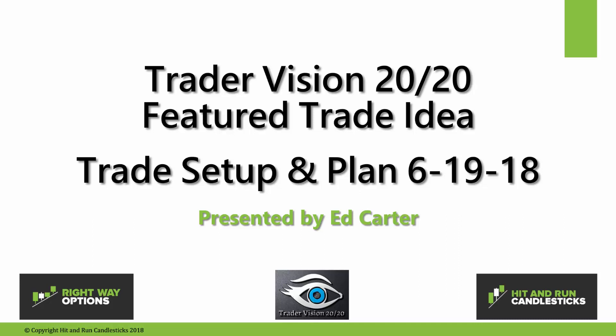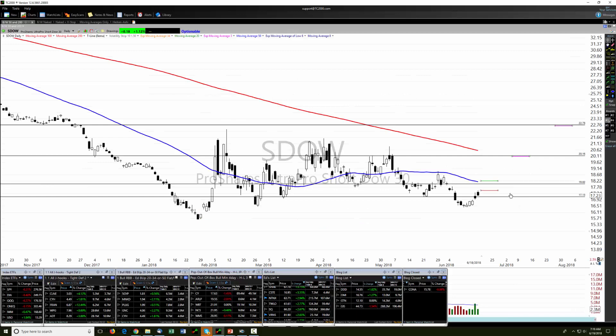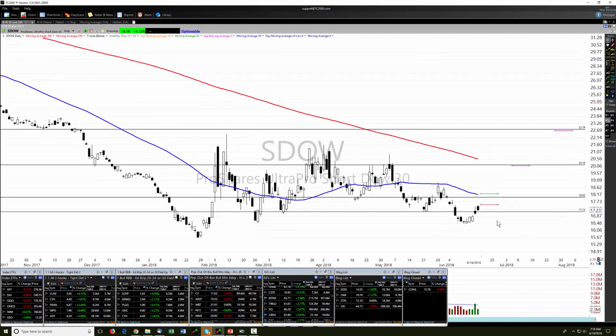Good morning everybody, this is Ed Carter with the Trader Vision 2020 featured trade idea for June 19, 2018 — let's call this the 'Trade Jitters Edition.' Overnight, the president tweeted out of the White House that if the Chinese retaliate to his original tariffs as they said they would, he will add another 200 billion dollars worth of Chinese products with a 25% tariff. We'd expect China to not back down and to double down as well, and that's got the market scared.